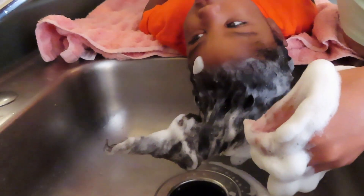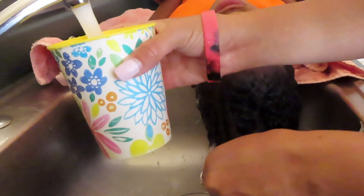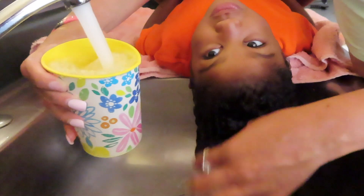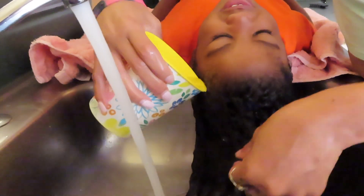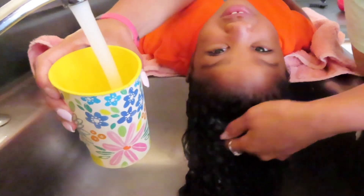Now I'm just going to go in and rinse out her hair using that exact same cup that we used in the beginning. While rinsing out the shampoo, I did also notice her hair felt a lot rougher by feel. This could just be from the shampoo fully cleansing her hair and removing those oils and dirt from her hair.